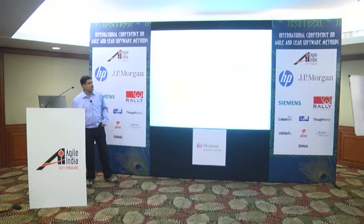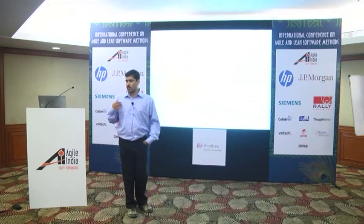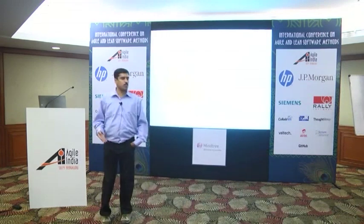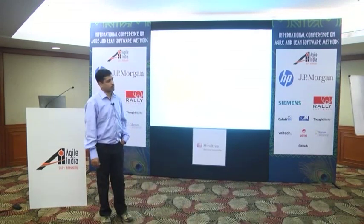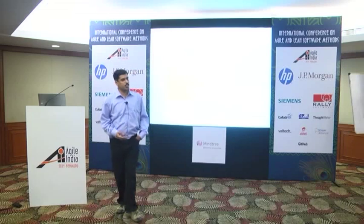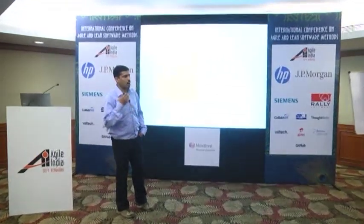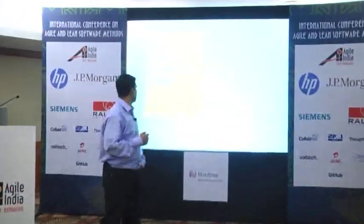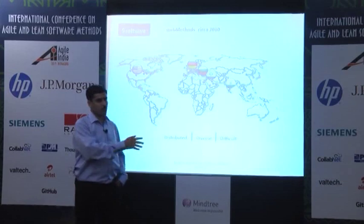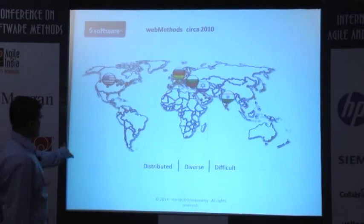Today what I'm going to talk about is the story of the webMethods R&D division, which I'm a part of in Software AG. Three years ago, we embarked on the adoption of Agile from the traditional waterfall model that we've been practicing for more than a decade. I'll share some stories on why we embarked on that journey, what happened, some of the lean principles, why we chose lean, how we implemented lean in our own context, the lessons we learned, and a scorecard of what we've achieved in these three years.